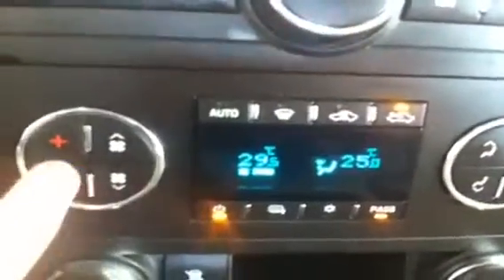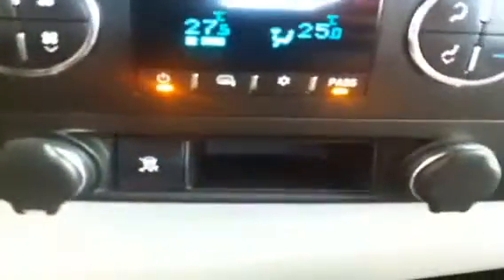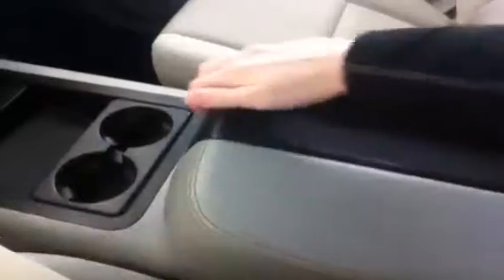Dual zone climate control. Truck does have heated mirrors and front window defrost — no rear window defrost. Bucket seats, upper and lower glove box, bottom one is lockable. Ebony light titanium cloth interior with rubber floor mats. This truck does come equipped with OnStar, and nice soft sides on the armrests and center seat armrests.